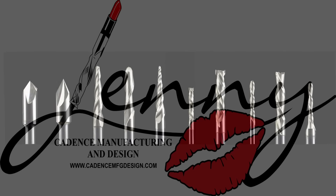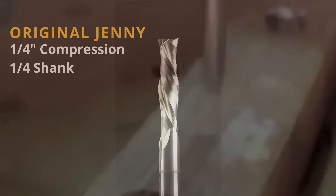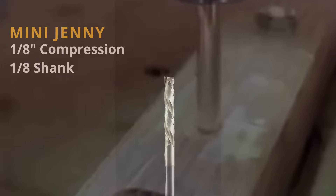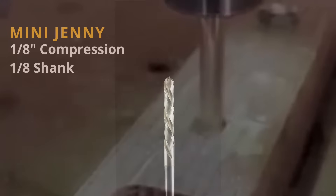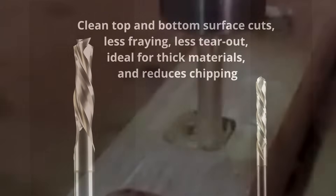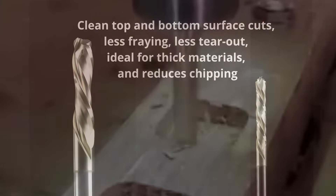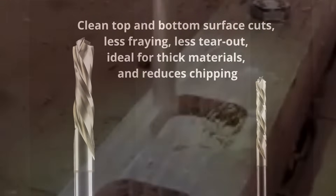Let's dive into each one of the bits and explore some of their attributes. The original Jenny bit was a quarter-inch compression bit. The mini Jenny is a miniaturized 1/8 shank version of the original Jenny. Both bits' design allows for clean edges on both top and bottom of your material, and they're great for pocketing and also great in plywood.